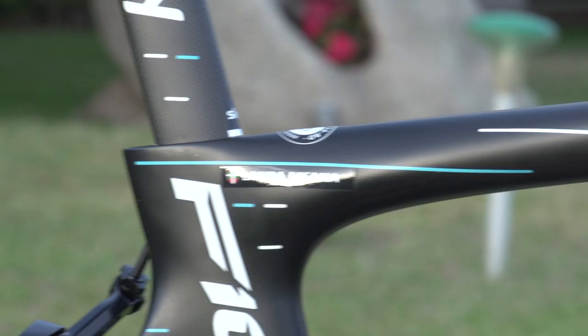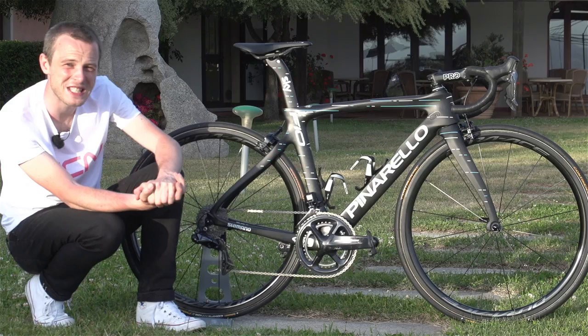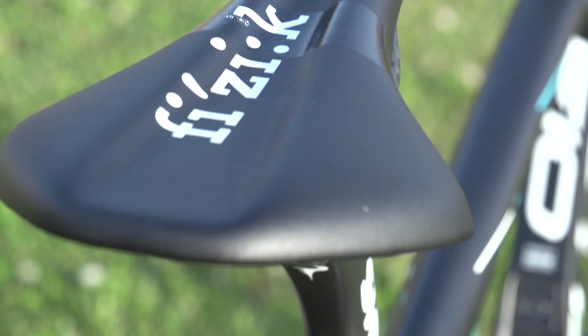With the frame set covered, let's take a look at the build of Landa's bike. Starting at the very top, he's got a Fizik Antares VS saddle with carbon fibre rails. The VS models of Fizik's saddles have a channel down the middle.